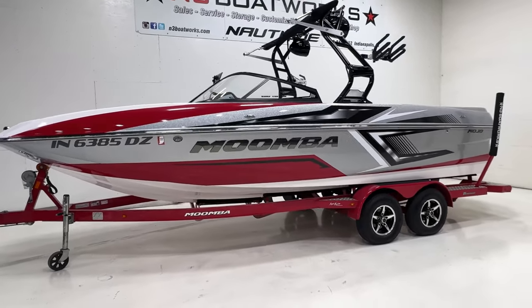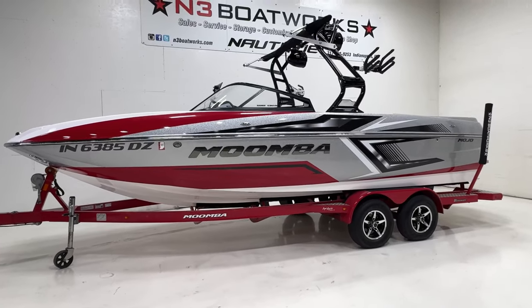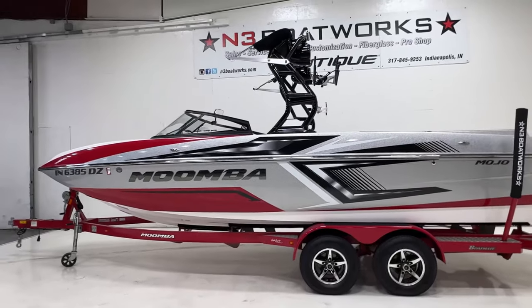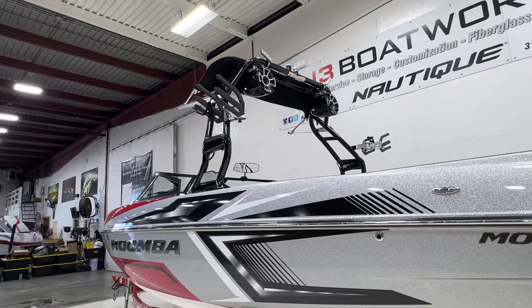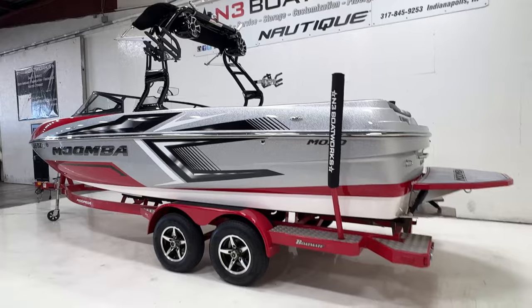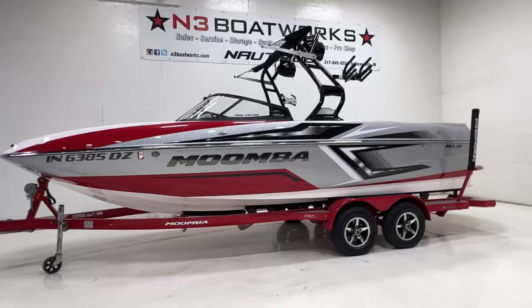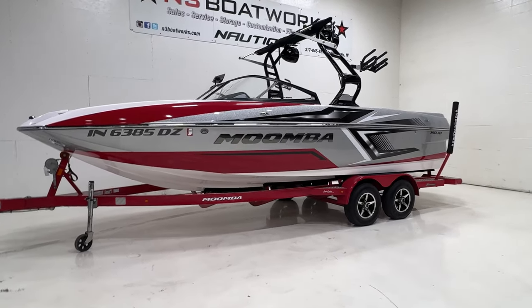2017 Moomba Mojo in white hull and deck with red and silver metallic accents and next-year graphics. The package sits on a tandem axle Boatmate trailer color-matched in red. It has a Roswell Aviator tower equipped with a bimini top, rotating board racks, and a set of Wet Sounds REV 8 tower speakers. The boat is in excellent condition with just 315 hours on the Indmar Raptor 400. This is a trade-in and we finished a full service — fresh fluids, filters, and a raw water impeller — so it's water ready.